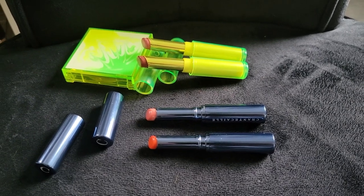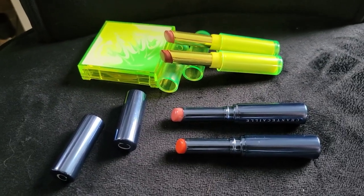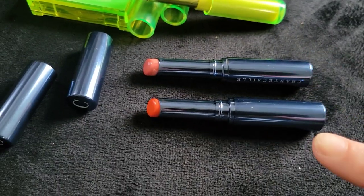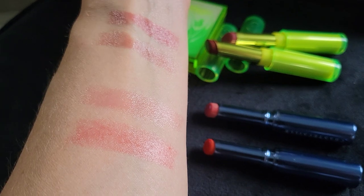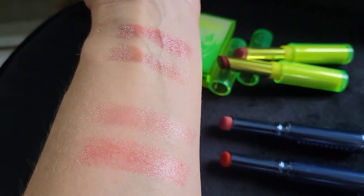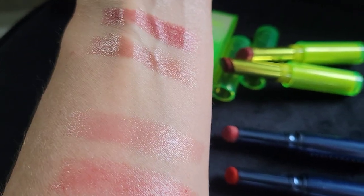Chantecaille lip products never disappoint — just beautiful. So here are two from last summer's collection that came along with the manta ray and the whale shark cheek blush and highlighting combo. These are in Beach Rose and Calendula. Here's a comparison — Beach Rose and Calendula — and there you see the sheer light tint on my arm. Very lovely, very creamy, beautiful glide, super hydrating, a beautiful pop of color in a sheer formula.